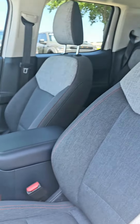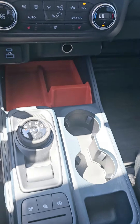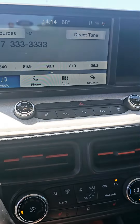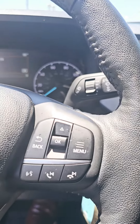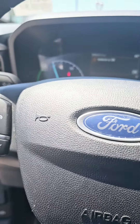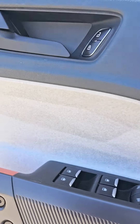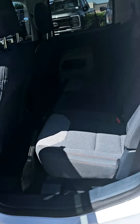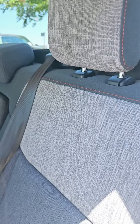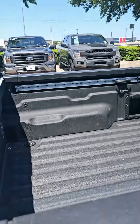Looking at the front interior, you can see it's got power seats and heated seats. It has wireless connectivity for your phone, cruise control, and you can see it's already got a spray-in bed liner on it.